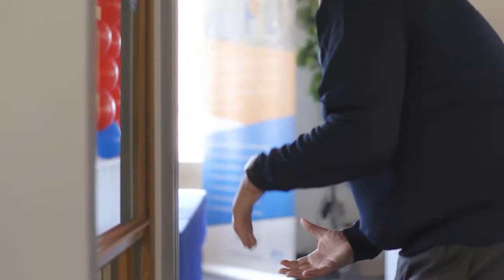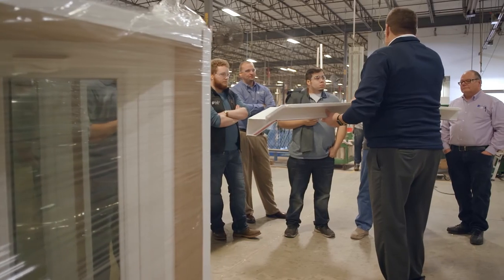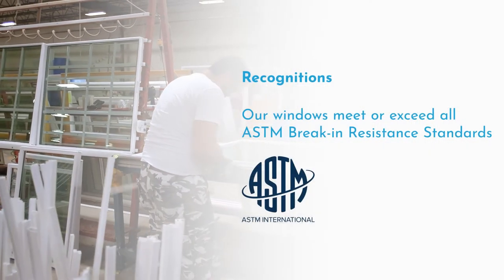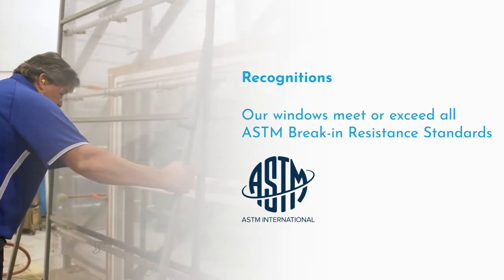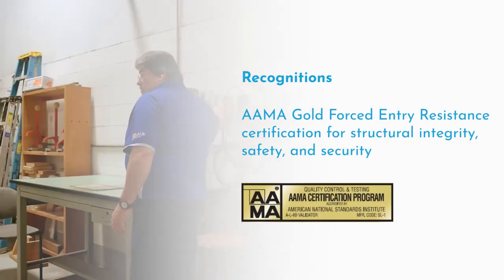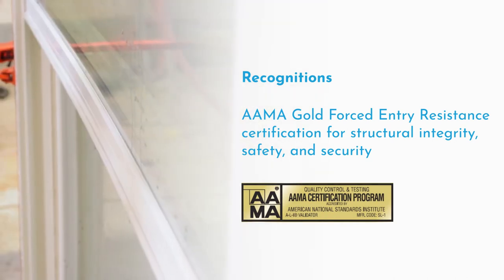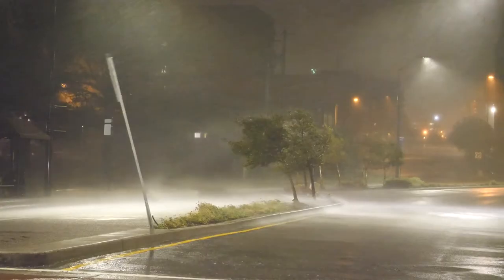Don't just take our word for it — the exterior industry's top organizations recognize Soft Light's product line for their premium capabilities. Our windows meet or exceed all ASTM break-in resistance standards. Soft Light is the only window sponsor of the National Crime Prevention Council. Double hung and slider windows passed the stringent AAMA Gold forced entry resistance certification for structural integrity, safety, and security.